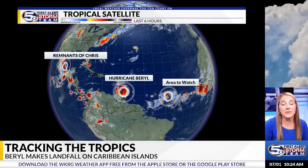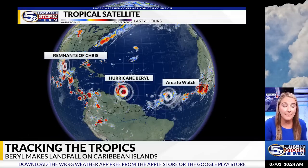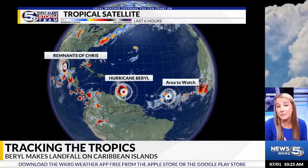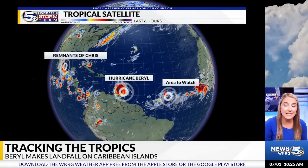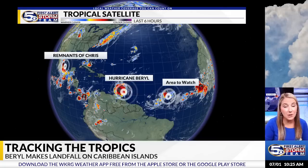I'm meteorologist Caroline Carruthers with the News 5 First Alert Storm Team, here with your Monday morning tropical update. We have several areas we're tracking in the tropics: we have Chris, which is now remnants, and we have an area to watch in the central tropical Atlantic. And we have Hurricane Barrel — let's start there.